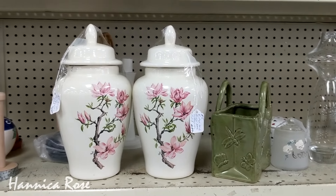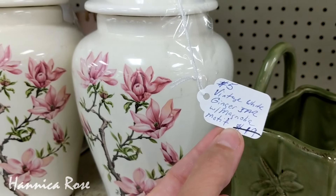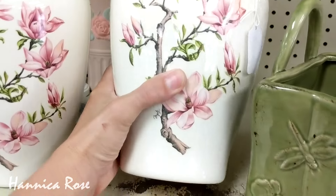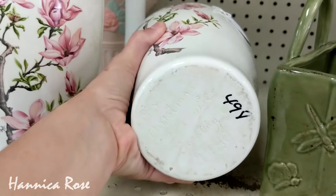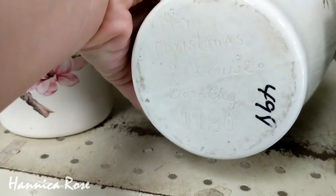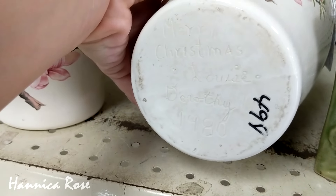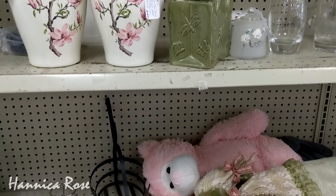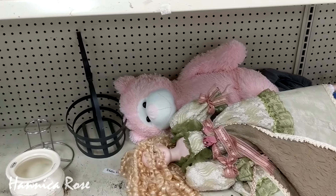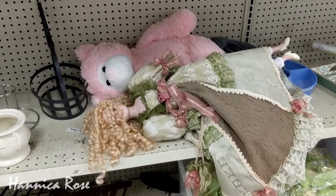The next two items I thought were really pretty. I loved the floral pattern on the front of them. It looks like they may have been Christmas gifts back in 1980 — if you look really hard, you can see a date carved into the bottom and it looks like it says Merry Christmas. As I was looking on the bottom shelf, I noticed a porcelain doll which kind of has the same color scheme as a lot of the items on the top shelf, so it made me think that maybe a lot of this stuff came from the same person.